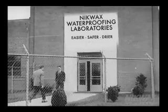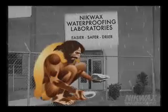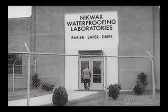From the dawn of time, man has struggled with keeping dry in the elements. In the past, that has meant either using water-resistant animal skins or poor waterproofing products with disadvantages often outweighing the benefits.